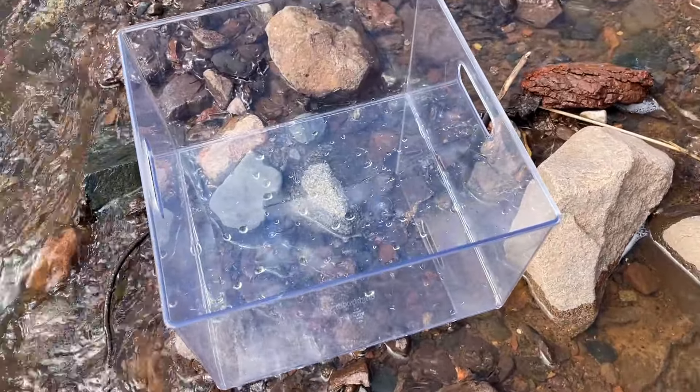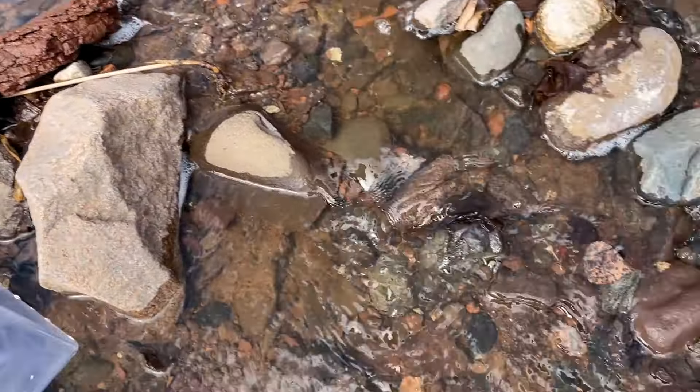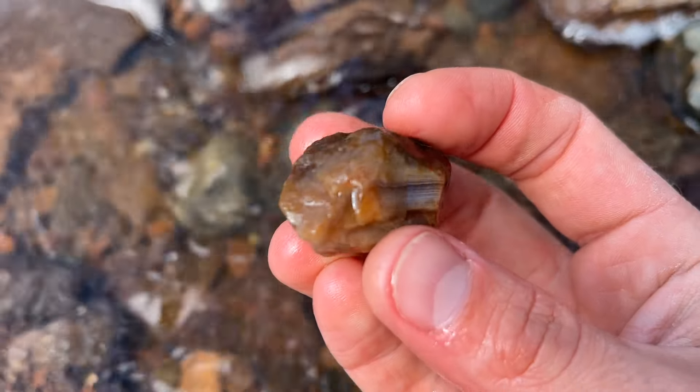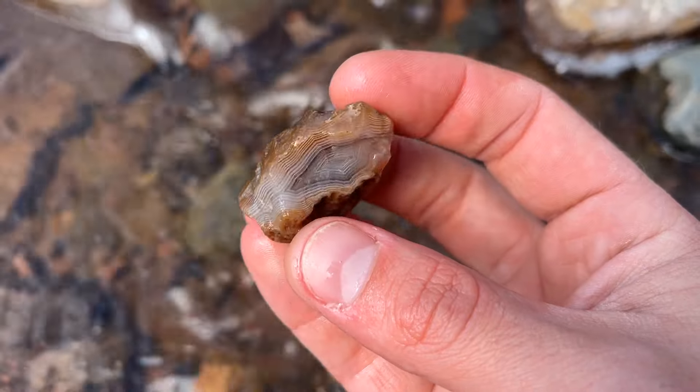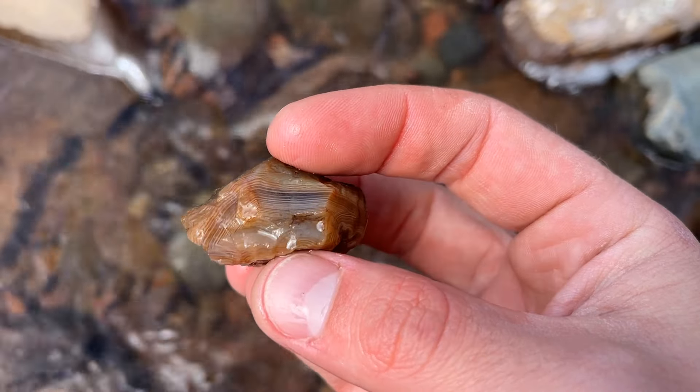Oh my gosh, I love it when this happens. I literally just stepped foot in this beautiful creek and I found our first Lake Superior Agate. I didn't know if I was going to need my bucket or anything, but as I was walking through, I look and right there, you can see it. It's so beautiful. What a beautiful, beautiful Lake Superior Agate. Heck of a start.